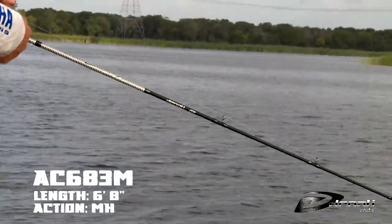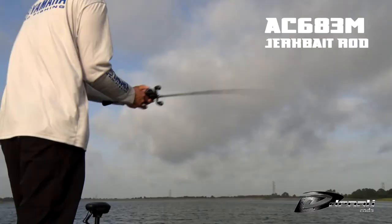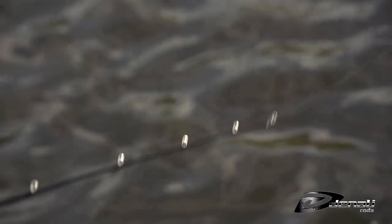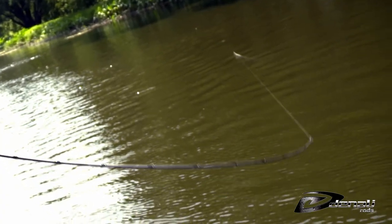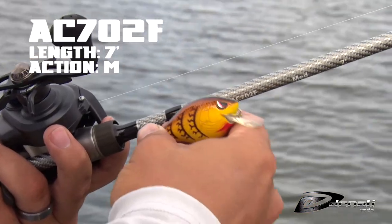The AC683M is a 6.8 medium heavy casting rod that was designed for jerkbaits. Easy to cast, no matter how windy, it features the perfect tip to give your jerkbait the proper action when twitched. The parabolic action of this rod also ensures you'll land a smallmouth or largemouth when hooked on trebles.